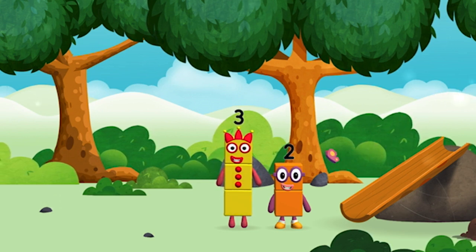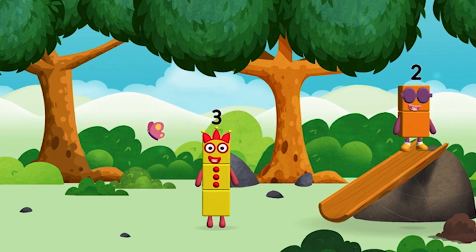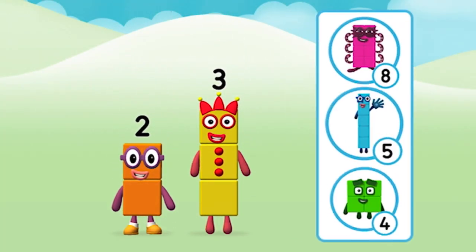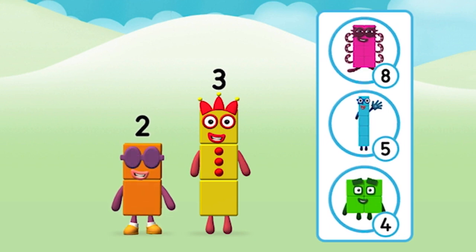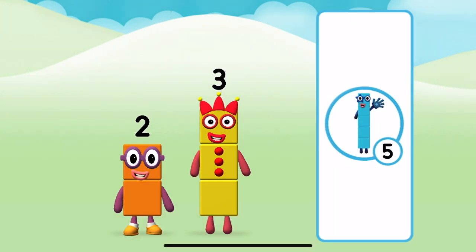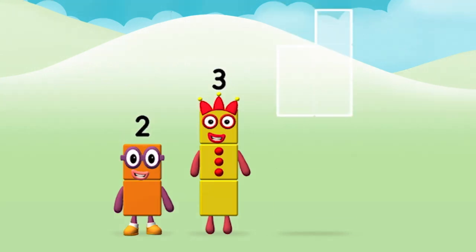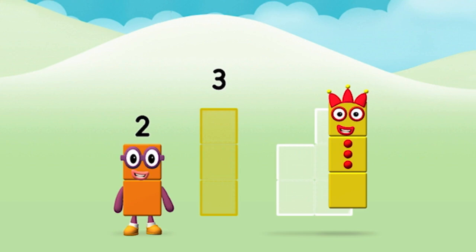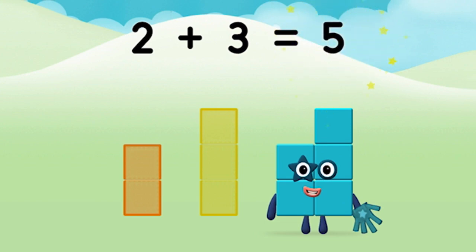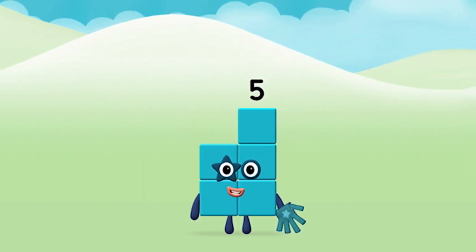Use your finger to move them onto the slide! What number block will you make when you add these two number blocks together? That's the correct answer! Now can you add the number blocks together? Two plus three equals five! Marvelous! You made number block five!